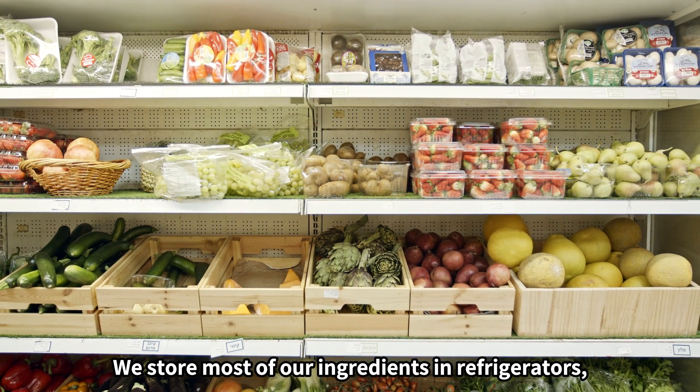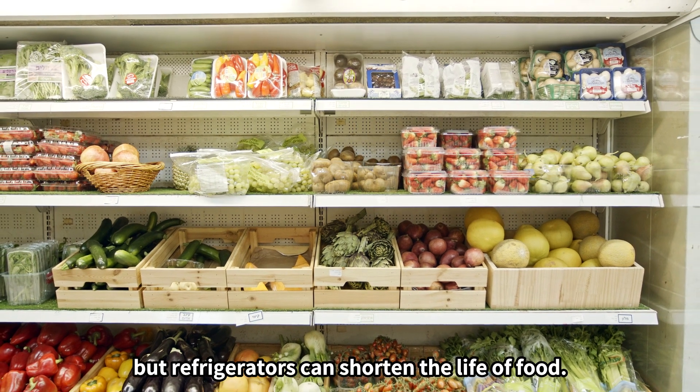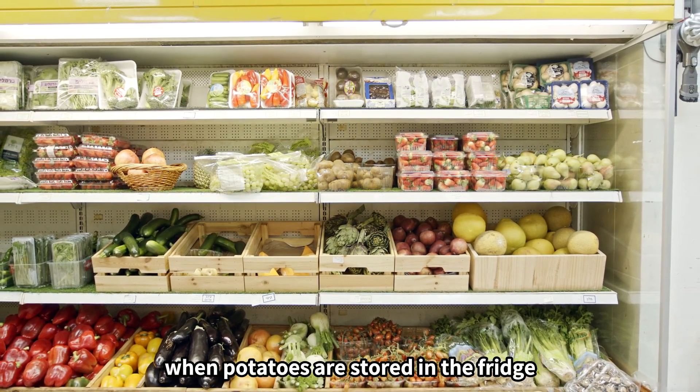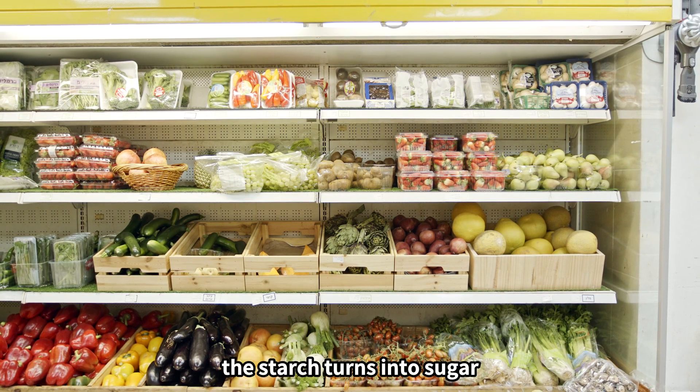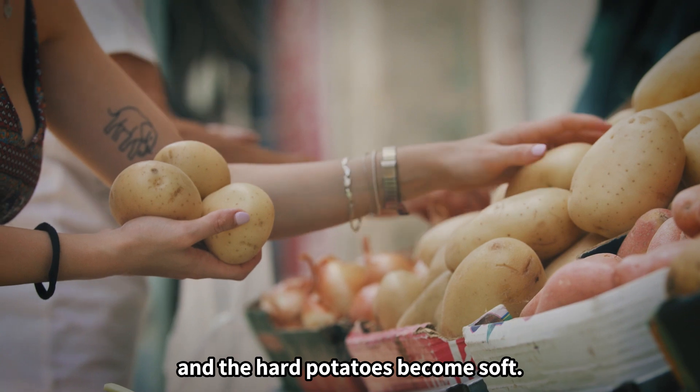We store most of our ingredients in refrigerators, but refrigerators can shorten the life of food. Zachary shouldn't have put potatoes in the fridge. When potatoes are stored in the fridge, the starch turns into sugar, the sweetness begins, and the hard potatoes become soft.